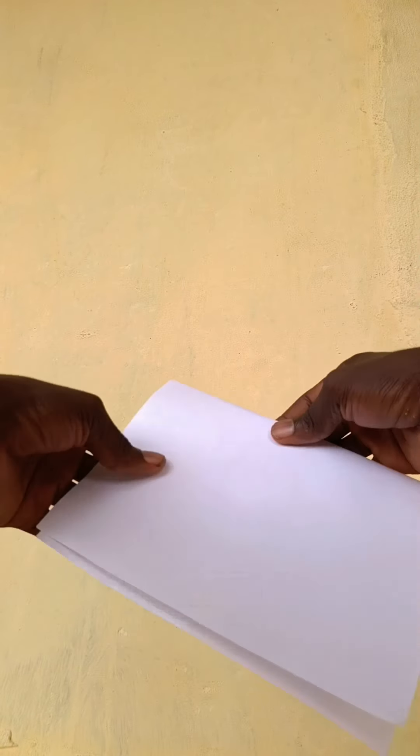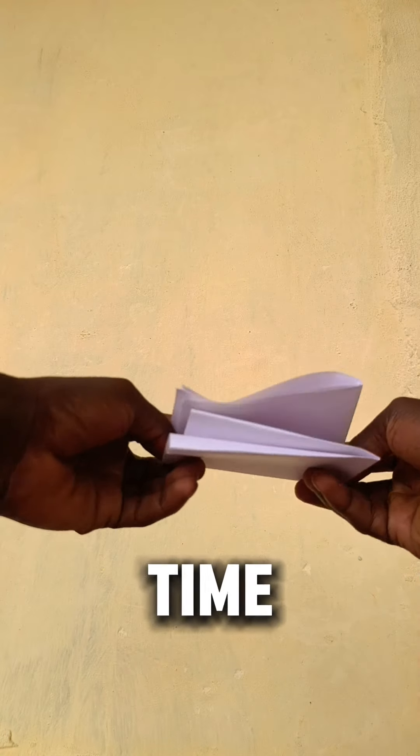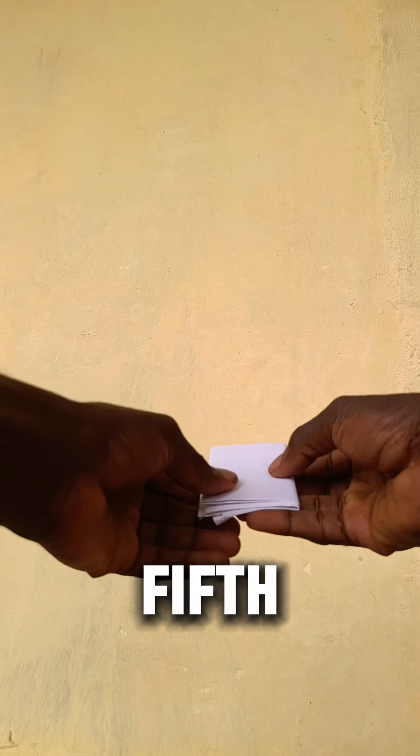Fold the paper the first time, the second time, the third time, the fourth time, and the fifth time.